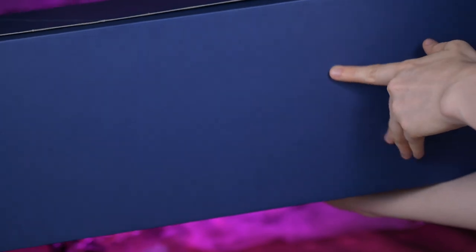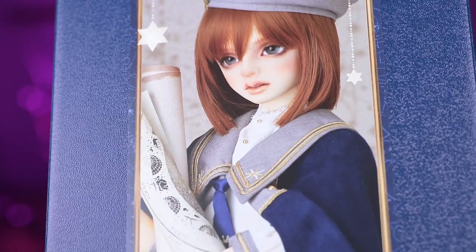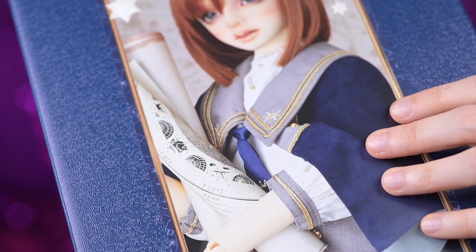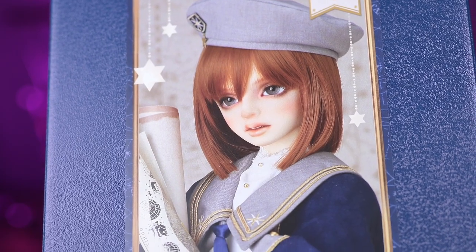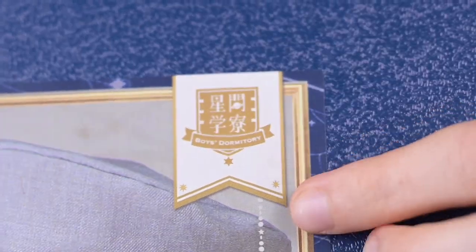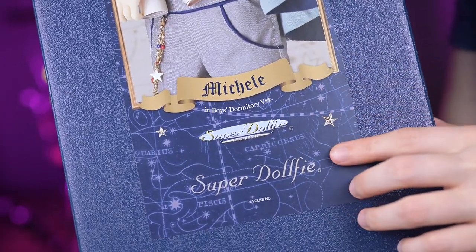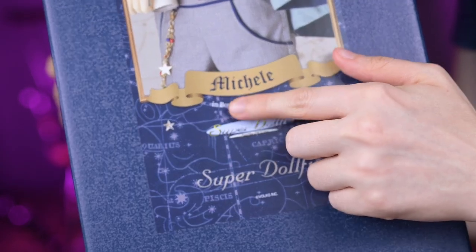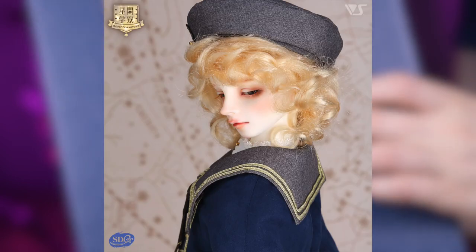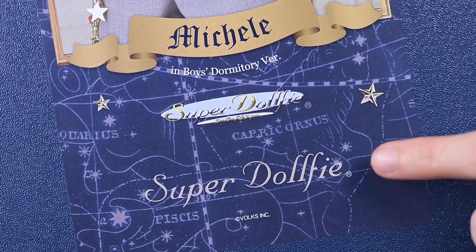He is in this beautiful blue box which has some grainy texture on the lid. Here in the front is a big portrait of Michelle — he is holding some astronomical maps. There are also star decorations here and there, and the logo of the dormitory is also golden with stars. The dormitory is called Interstellar and it's all about astronomy. There is also a sky background with constellations. There are other boy dolls in this dormitory and all of them are gorgeous.